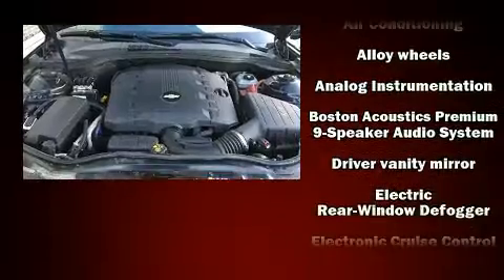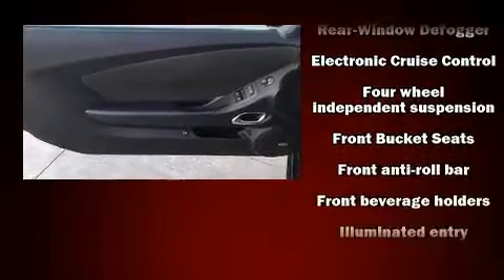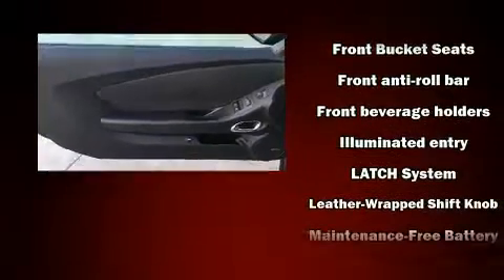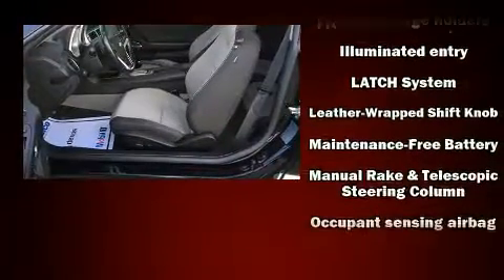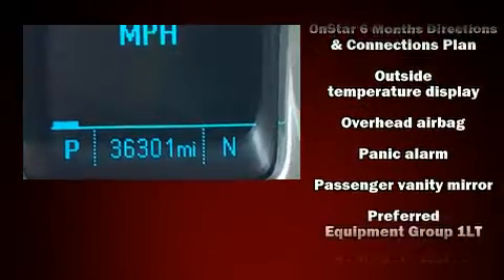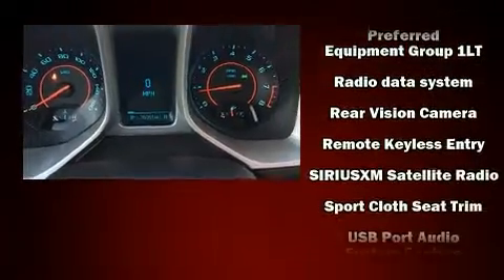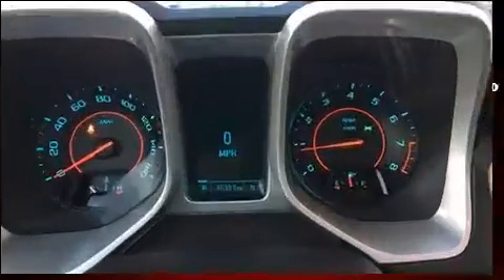Chevrolet ensures the safety and security of its passengers with equipment such as dual front impact airbags, head curtain airbags, traction control, brake assist, a panic alarm, OnStar, and four-wheel disc brakes with ABS.